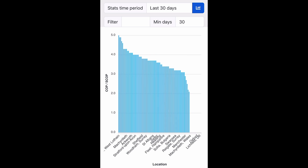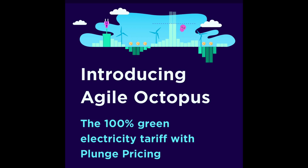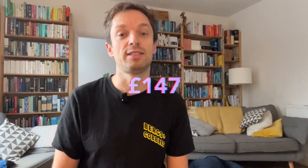But we aren't on a standard tariff at the moment — we're on Octopus Agile and we've averaged around 20 pence per kilowatt hour over the last nine and a half weeks. So our costs for heating and hot water have been around £147 — about £50 cheaper than an efficient gas boiler, which is great.